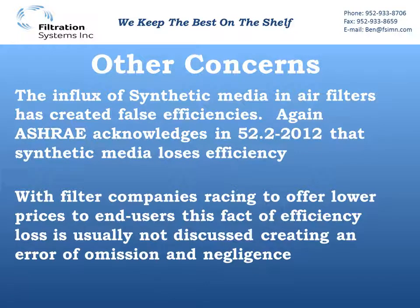Another issue is we've had an influx of synthetic media in air filters, which has created false efficiencies. ASHRAE tried to acknowledge that in 52.2 with Appendix J. It's stated on page 3 of the 52-2012 test procedure booklet that synthetic media loses efficiency. Appendix J was created to show you what that efficiency is in the real world, but there are issues with that test — it's not producing the same results when we do Appendix J conditioning versus taking a filter that's been in service and has reached halfway through or end of life.